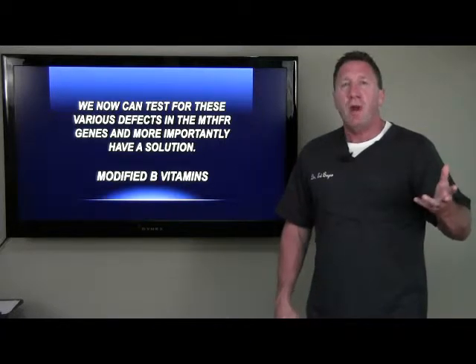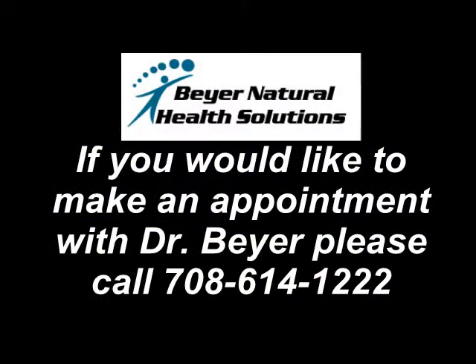I wanted to get this out to you and share it with you. Hope you have a great day. Thank you.